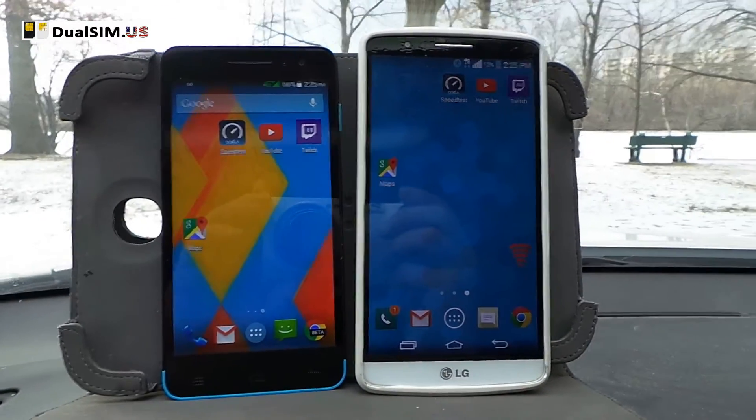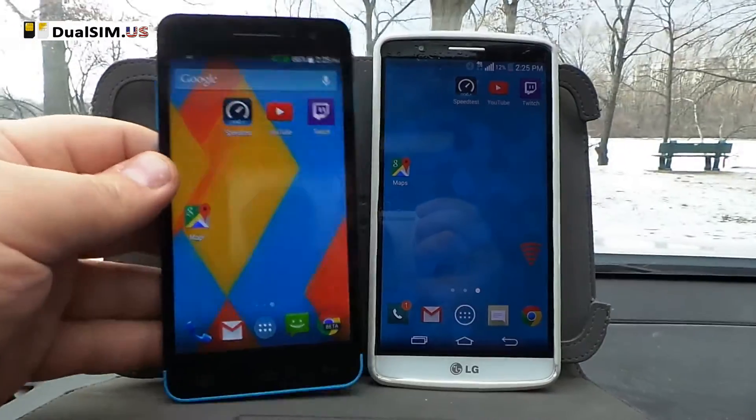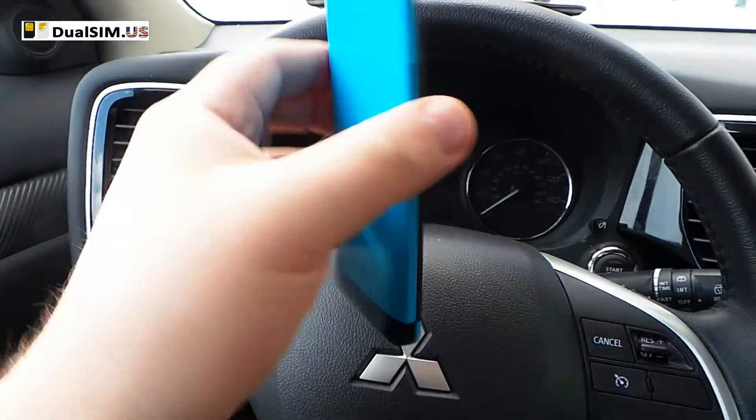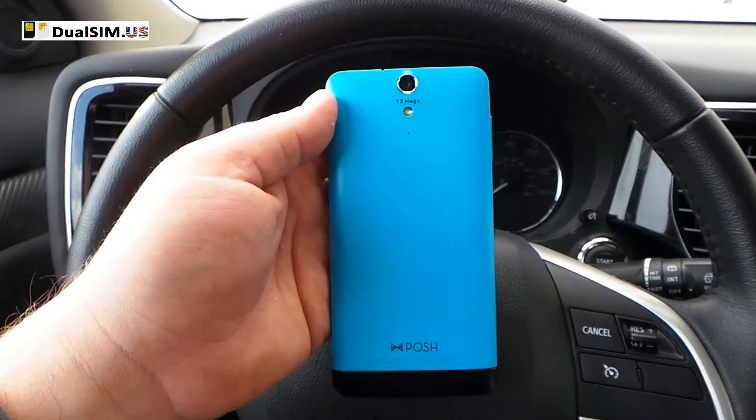Hey guys, this is Leo with DualSim.us and in this video I want to do a GPS performance test on this DualSim phone made by Posh. This phone is a model Titan HD.